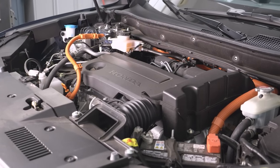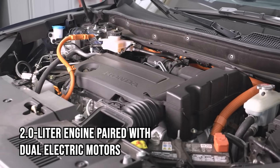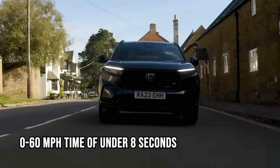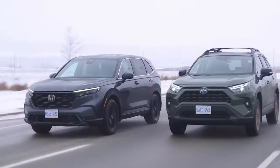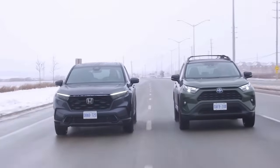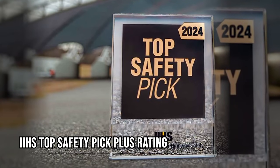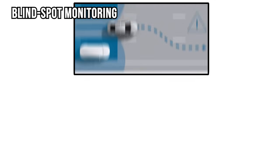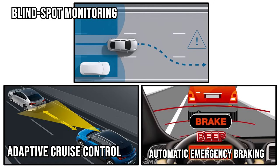Performance-wise, the hybrid model stands out with its two-liter engine paired with dual electric motors, delivering a 0-to-60 time of under eight seconds. The redesigned suspension and wider, stiffer body provide a smooth, responsive ride that's both quiet and enjoyable. The CRV earns an IIHS Top Safety Pick Plus rating along with essential features like blind-spot monitoring, adaptive cruise control, and automatic emergency braking.